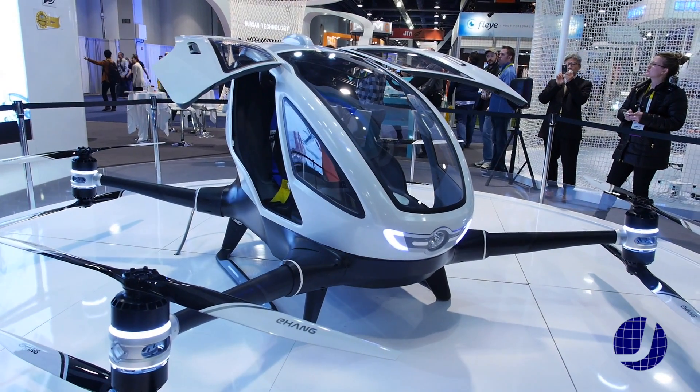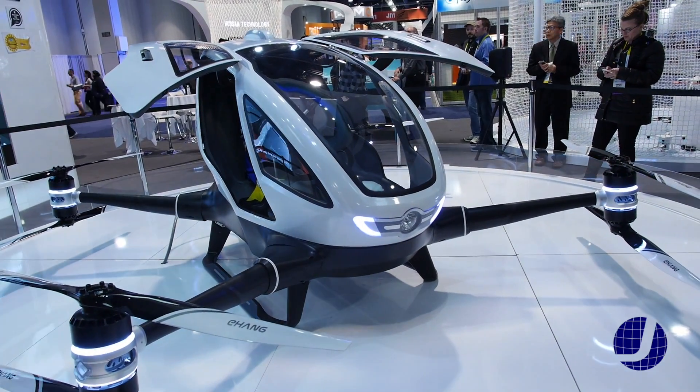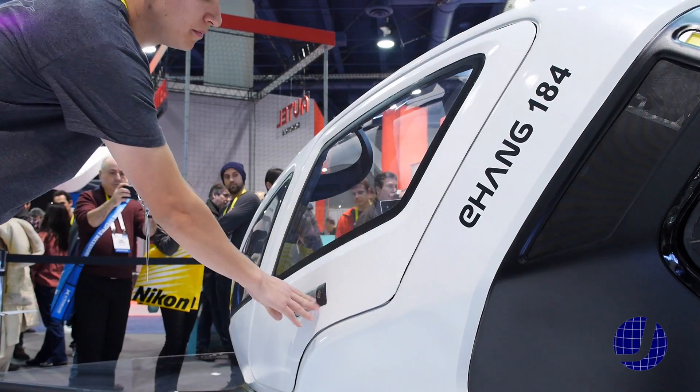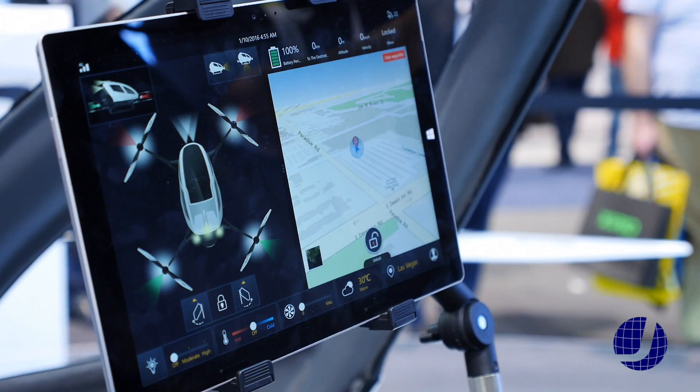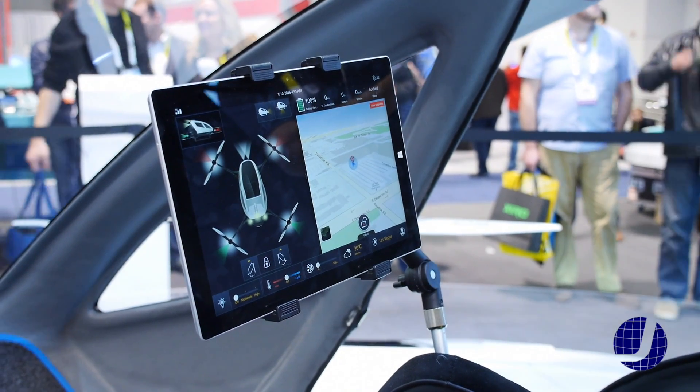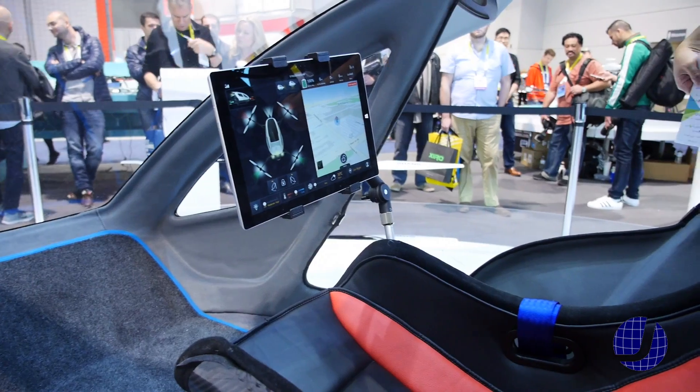The Ehang 184 is a low-altitude short-range vehicle. It is fully autonomous and the flight time is around 25 minutes. It uses waypoint navigation, weighs about 440 pounds, and has folding arms for easy transportation.